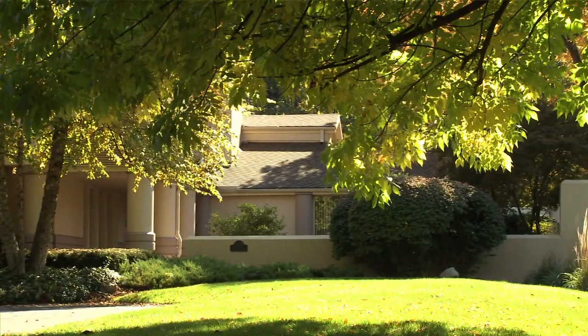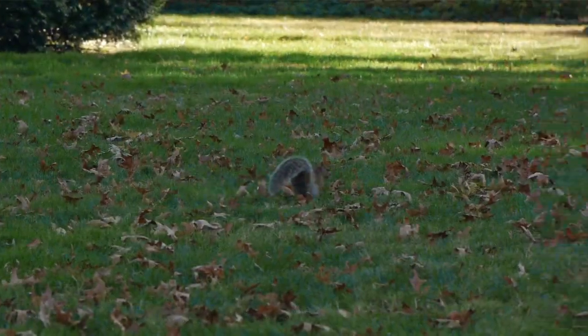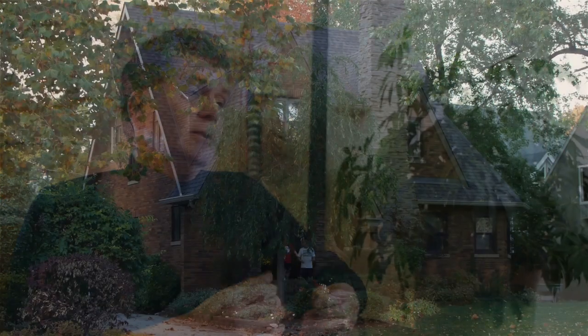Some of the things that are quite different now are the residents. If you go back and look at the thirties, forties, and fifties, there were probably Ball Corporation executives living in this neighborhood. I think it was probably built primarily by the Ball family and for their employees — their executives.